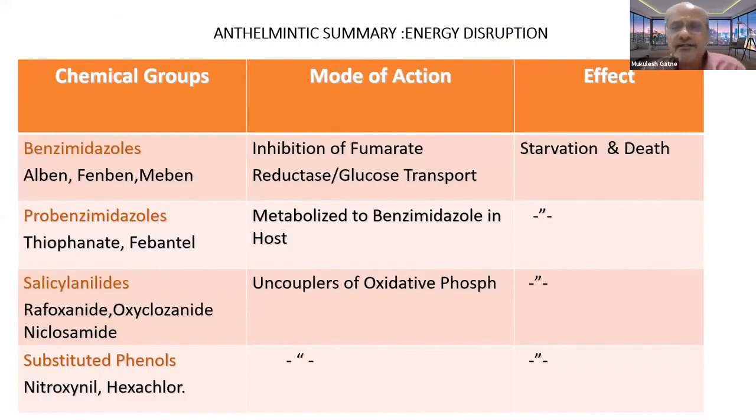In summary of energy mechanisms: benzimidazoles cause inhibition of fumarate reductase and glucose transfer, ending in starvation. Pro-benzimidazoles also end in starvation. Salicylanilides like rafoxanide and oxyclosanide are uncouplers of oxidative phosphorylation, with the end result being starvation and death. Substituted phenols similarly result in starvation and death. These are the three ways by which energy metabolism can be disrupted.